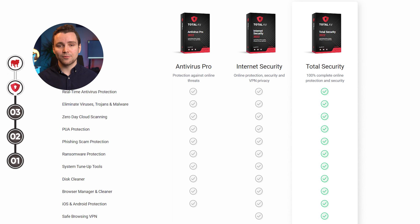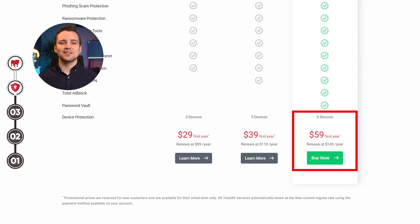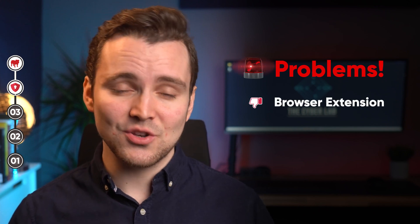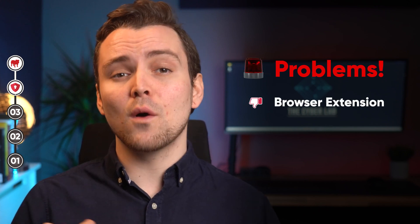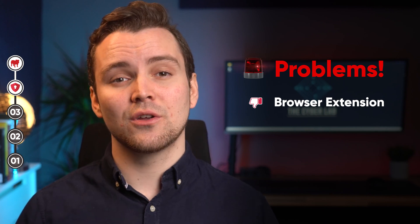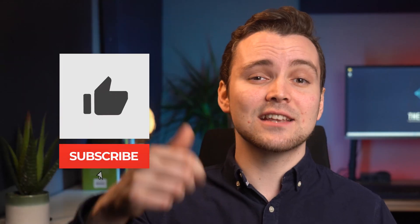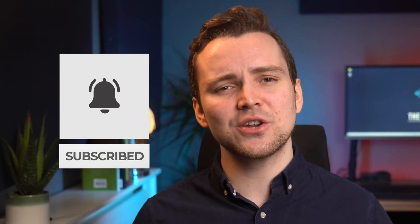Total Security is the ultimate plan, providing 6 licenses while costing $59 for the first year. Another thing I don't like is that its browser extension isn't user-friendly at all. And if you've got more than 6 devices in your household, you'll probably want to explore other options. Are you enjoying this video? Why not drop a like and subscribe to the channel?